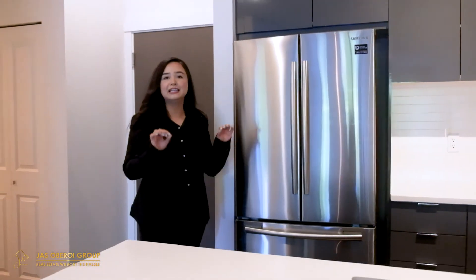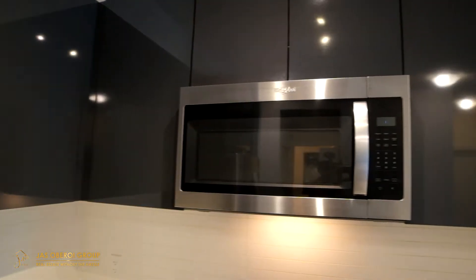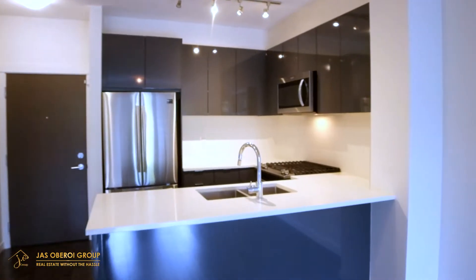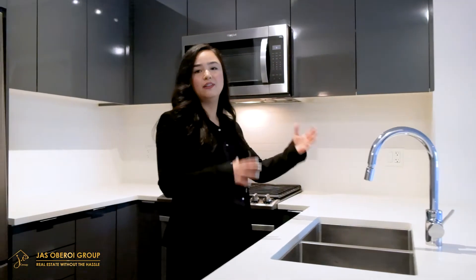We're going to start right here in the kitchen. You get these beautiful sleek stainless steel appliances — the dishwasher, the fridge, the microwave, as well as this five burner gas range and the dual sink. What I really like about this area is the open layout, so if you have your friends and family over you're able to be part of the gathering even if you're busy in the kitchen.